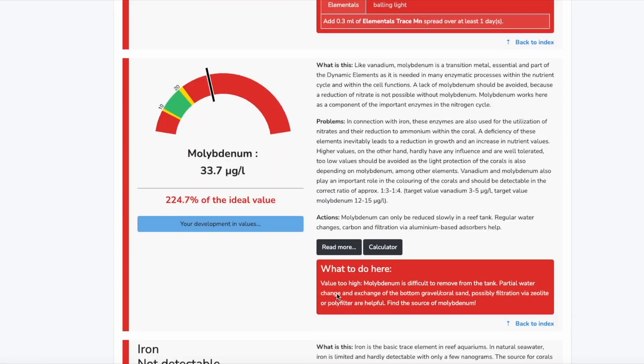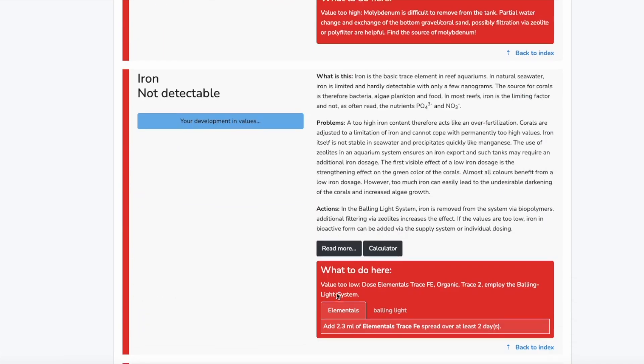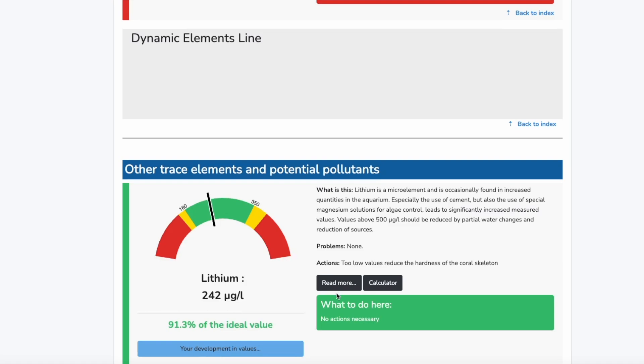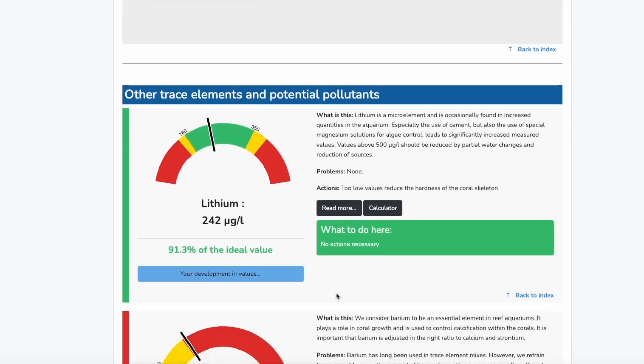I saved the last one because I think it's the most important of all — and this is really unique. Every ICP test out there gives you a PDF file showing every element, whether you're low or high, and then makes a recommendation: you're low on this, add that; you're high, do a water change, and so forth. That's great — every test does it.